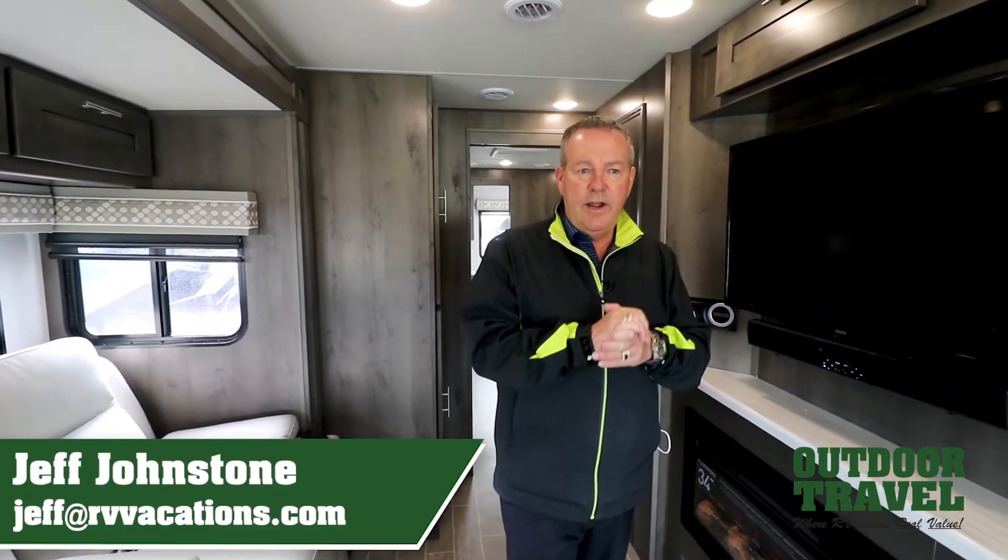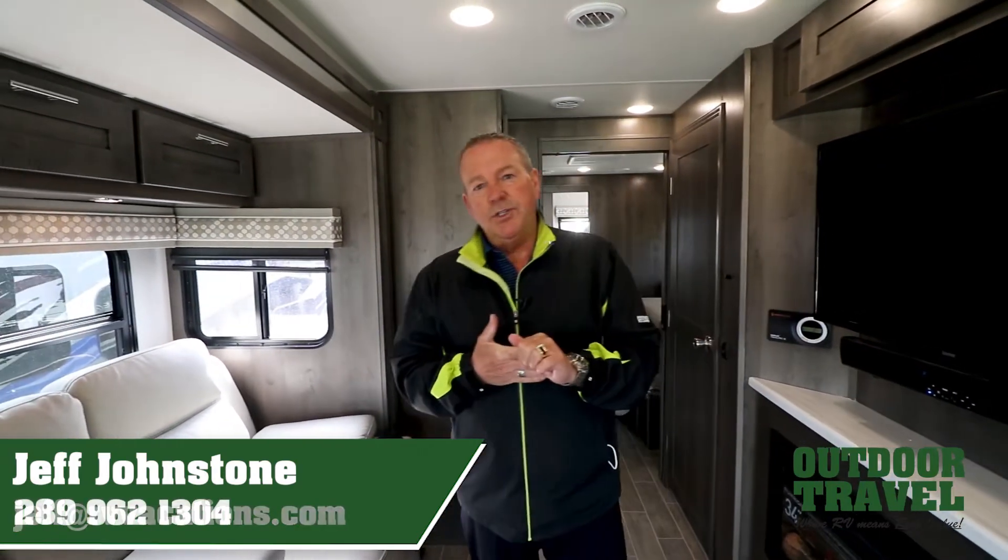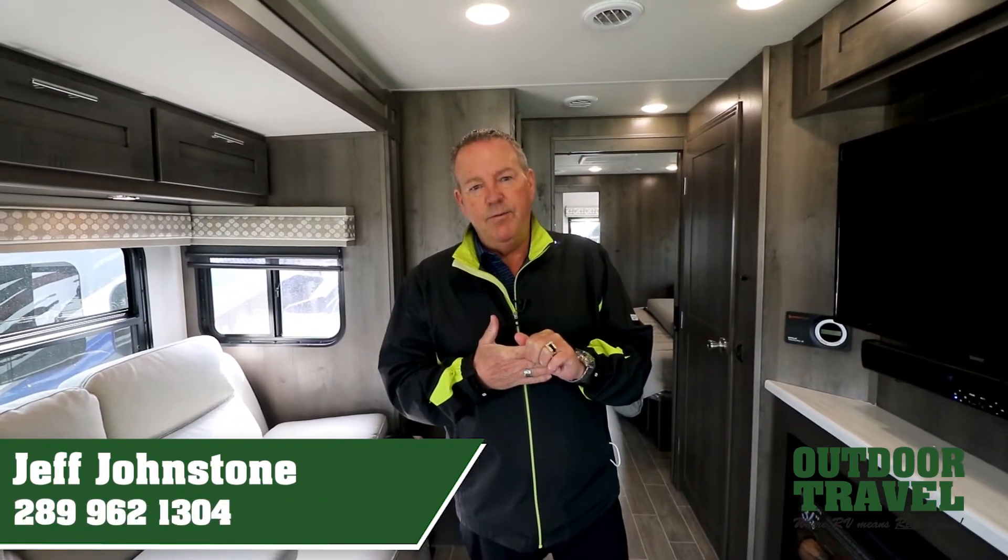If you have any questions about this Georgetown, again it's Jeff at Outdoor Travel. I'm more than happy to help you out. My number is 289-962-1304. Cheers.